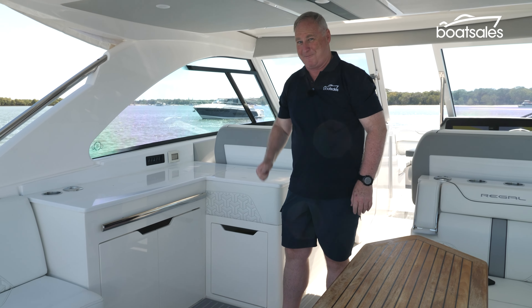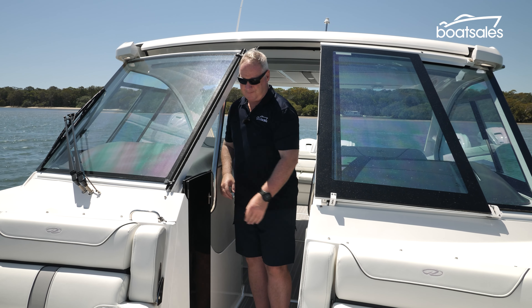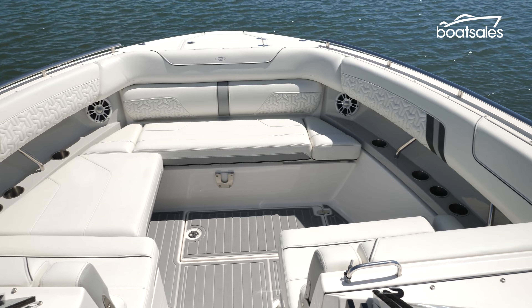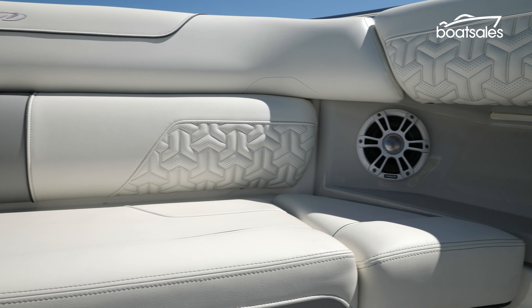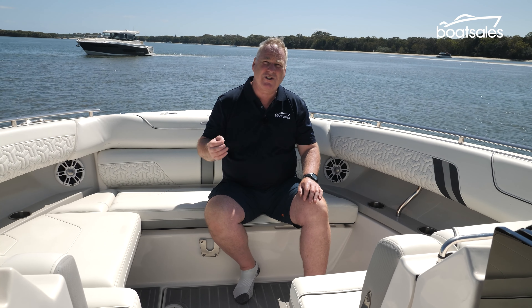What about that bow lounge? Access to the bow lounge is via a sliding glass panel built into the centre of the console. It's a huge, deep and comfortable space with enough room for about six adults to sit in comfort. An infill turns the port side seat into a forward-facing lounge, while the starboard side lifts up to reveal a space that serves as either storage or a sleeping space. The bow lounge is filled with cup holders and USB chargers, which is important for teenagers looking for a place to escape.